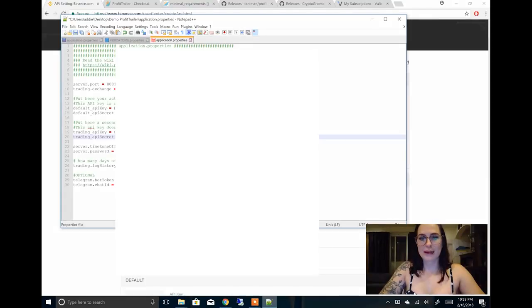Next you will go through and change your server offset time. I live in Japan so I am plus nine. If you live in England you're going to be zero, because that's where GMT is — Greenwich Mean Time. Then you're going to assign a password; this is whatever you want it to be. The rest of the stuff is optional, but you can do it if you would like. Press Save and you can close it.